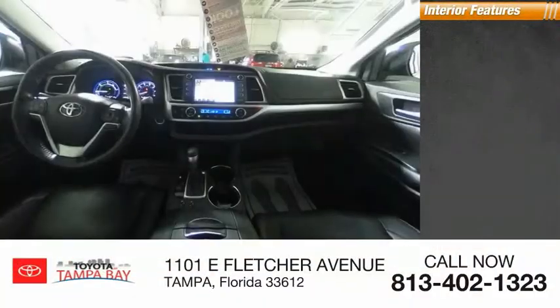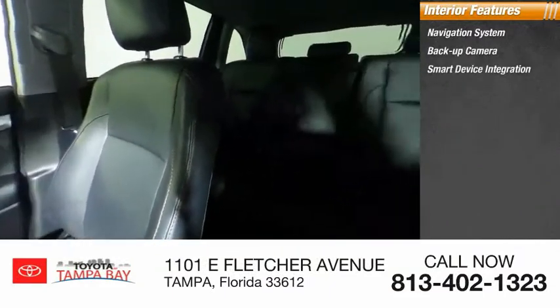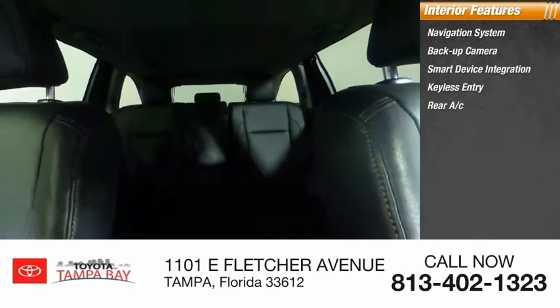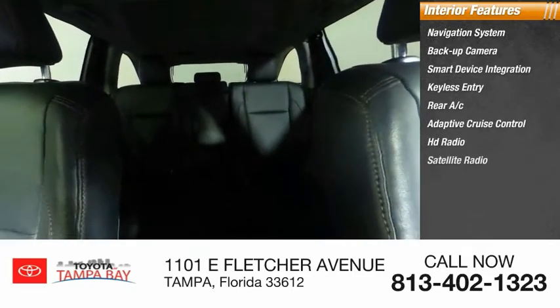Inside you'll find a navigation system, backup camera, smart device integration, keyless entry, rear AC, adaptive cruise control, HD radio, and satellite radio.